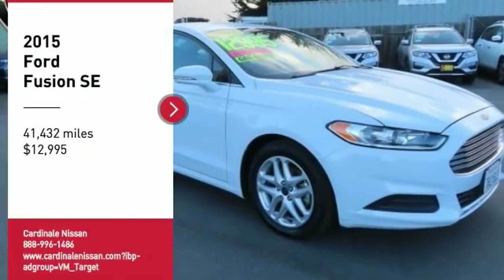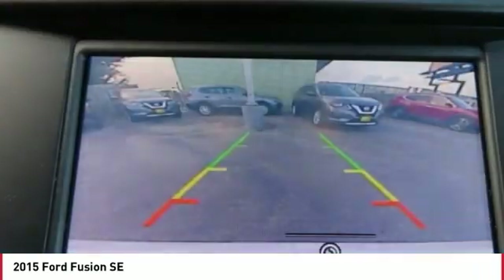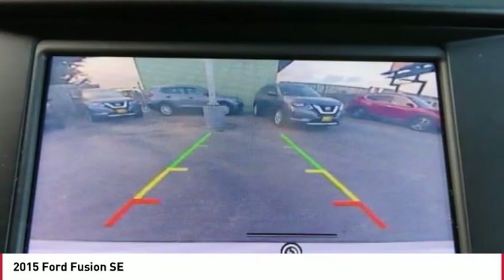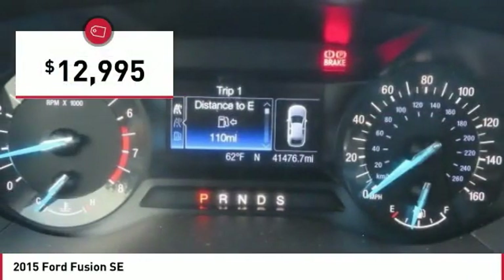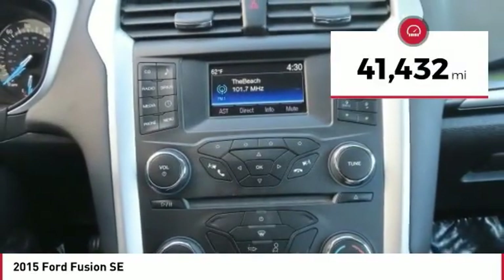We are pleased to show you the 2015 Fusion. You can have both impressive power and great economy in a Fusion, and it is priced below $15,000. This vehicle has less than 45,000 miles.